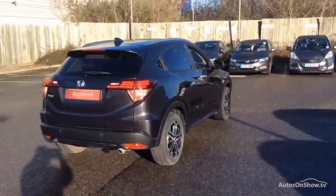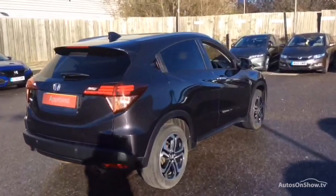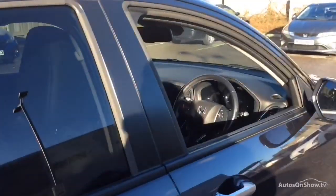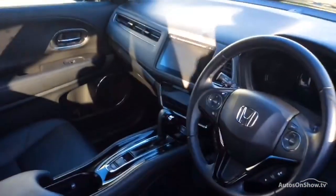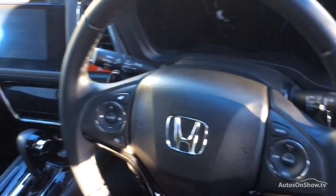If for any reason you decide it's not exactly what you're looking for, don't worry — we have access to over 250 approved pre-owned Honda models in group stock, with stock changing daily, so we're extremely confident we'll have the perfect model for you at one of our dealerships.